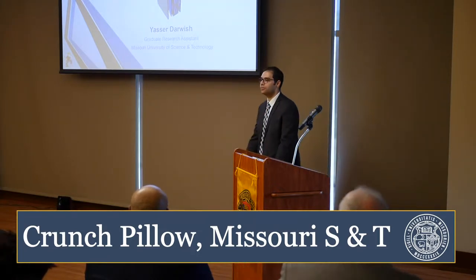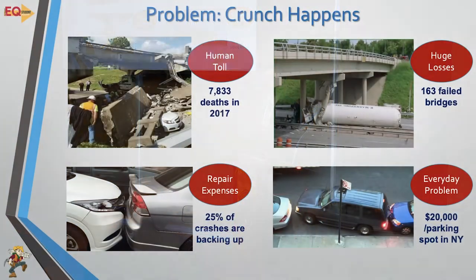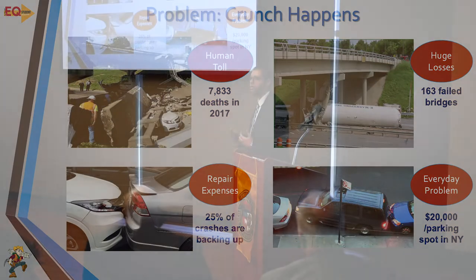We are making people's crashes as soft as a pillow. The problem we are trying to solve is crashes happen all the time, either on a large scale or small scale. Looking at the major problem, collision is the third highest cause of bridge failures in the United States. We have over 150 bridge failures due to collision in the last 20 years.